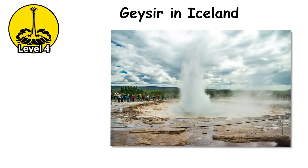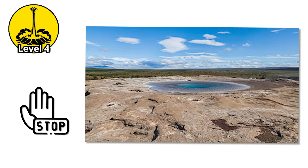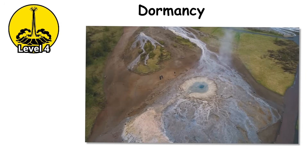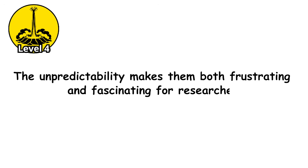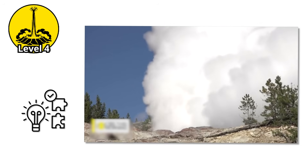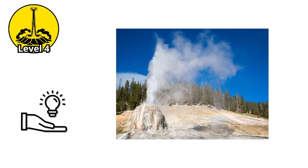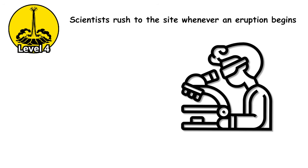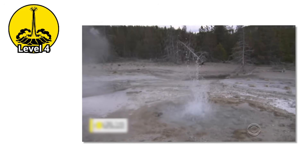Geysir in Iceland — the geyser that gave all geysers their name — once erupted to heights of 230 feet. For centuries it was spectacular. Then, in the early 1900s, it stopped almost entirely, entering a dormancy that lasted decades. The unpredictability makes them both frustrating and fascinating for researchers. Steamboat's recent active phase beginning in 2018 has provided unprecedented opportunities to study a major geyser in full eruption mode. Scientists rush to the site whenever an eruption begins, deploying instruments, taking samples, and documenting everything before the eruption ends.